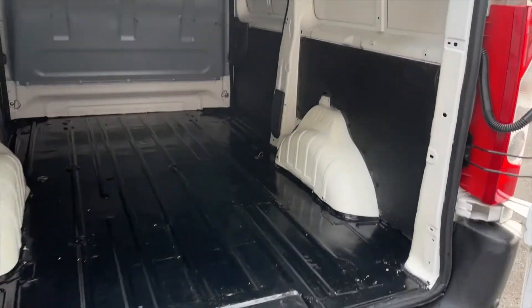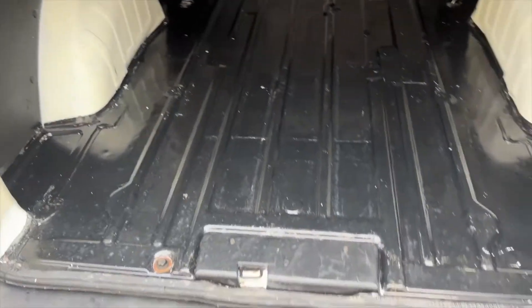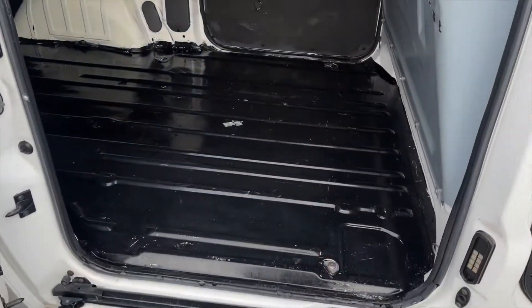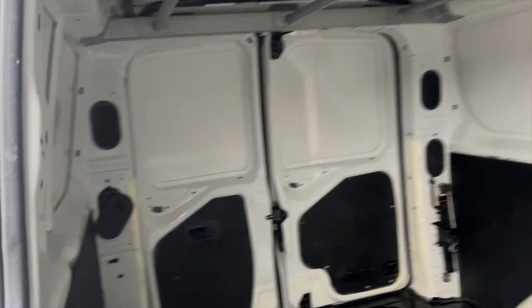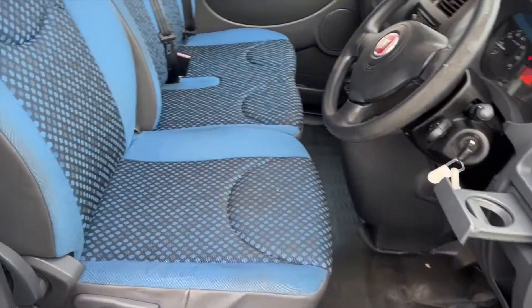Into the rear bay we are greeted with the loading area of a length of 2.5 meters, a height of 1.4, a width of 1.6 and a total allowable mass in the back of 1.2 tons. The rear floor is also finished in a very thick layer of black paint making it a perfect commercial vehicle with multiple lashing points on the floor as well.